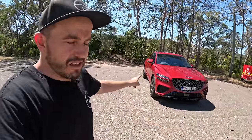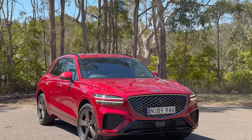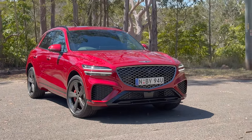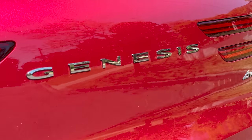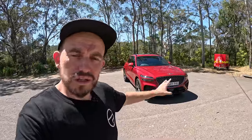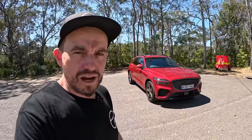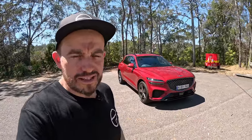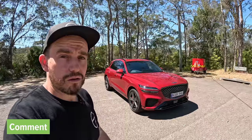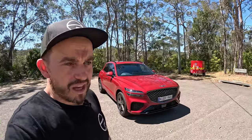I'm so glad the Genesis GV70 exists because it offers something different to people who want something different — and that's the biggest appeal. It isn't like much else out there, and it does things a little differently with its powertrain options. It is so luxurious and really does stack up from a few different perspectives. But what do you think? Would you buy one? Would you roll the dice on a Korean luxury brand, or would you choose one of the more mainstream options? I'd love to hear from you. If you haven't already, please like, subscribe, and hit the bell to keep up to date with all my reviews.